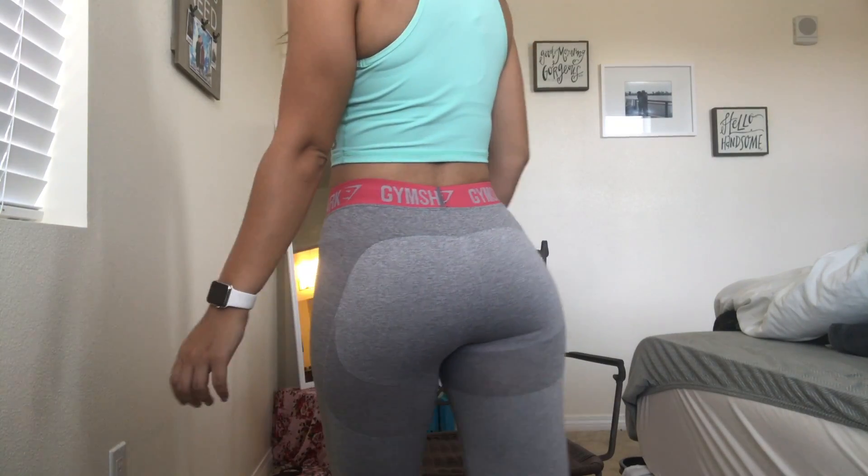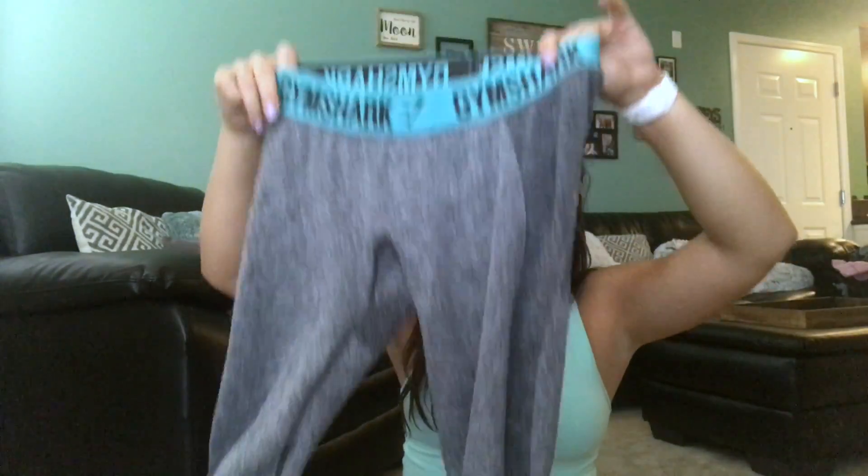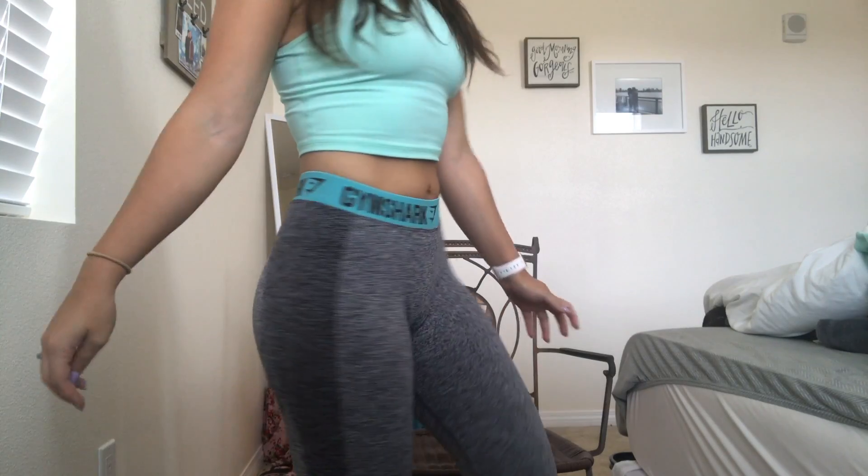I wear a size medium in these ones — I think I can even go to a small because they're so stretchy. I also have the Gymshark flex leggings in blue, with blue embellishments and a darker gray base. Again super stretchy and I wear a size medium.